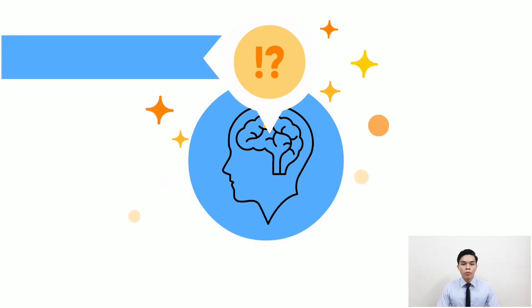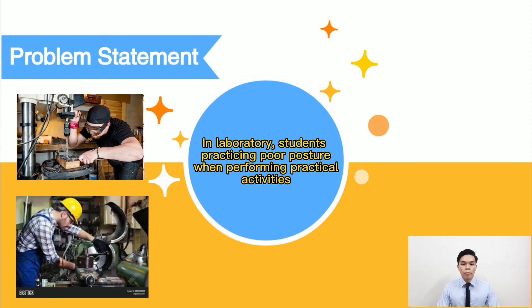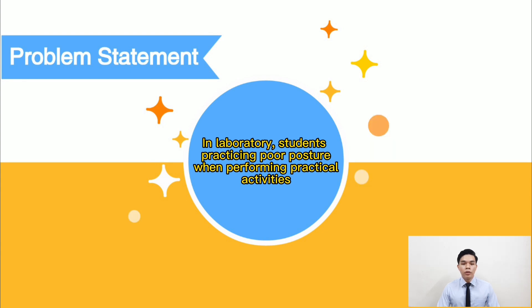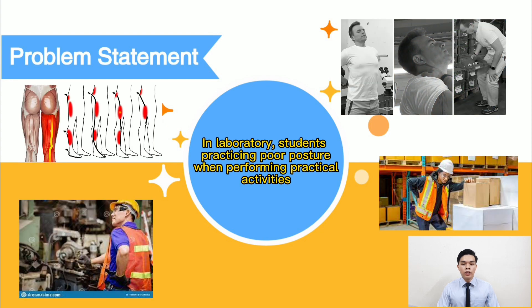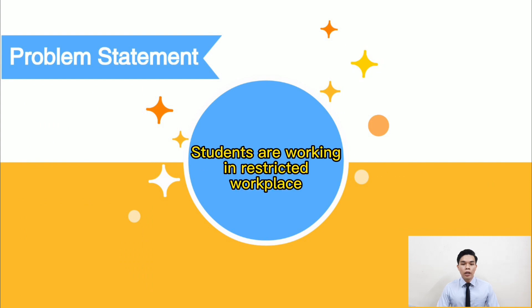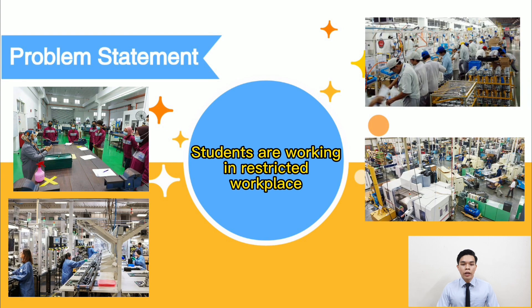A common problem when working in a laboratory is having poor ergonomic posture or standing position when carrying out activities or lab tasks for a prolonged time. This results in muscle fatigue, especially in the legs, back pain, joint stiffness, and many more. Students also work in restricted workplace environments in the laboratory, so regular chairs are not suitable as they consume too much space.